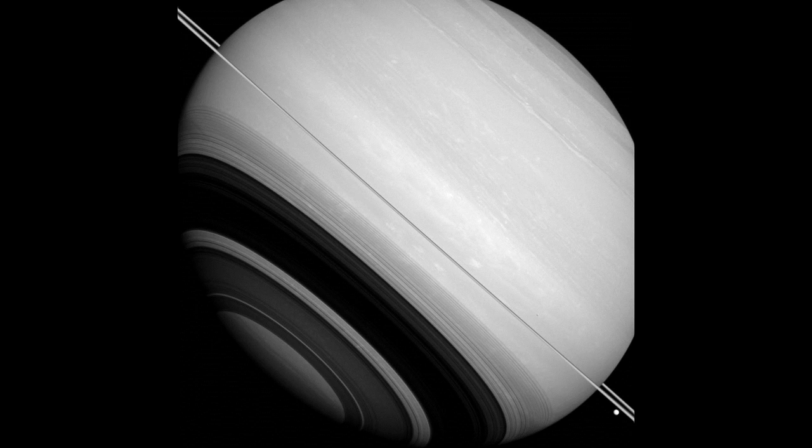Image scale is 63 miles (102 km) per pixel. The Cassini-Huygens mission is a cooperative project of NASA, the European Space Agency and the Italian Space Agency. The Jet Propulsion Laboratory, a division of the California Institute of Technology in Pasadena, manages the mission for NASA's Science Mission Directorate, Washington, DC. The Cassini Orbiter and its two onboard cameras were designed, developed and assembled at JPL. The Imaging Operations Center is based at the Space Science Institute in Boulder, Colorado.